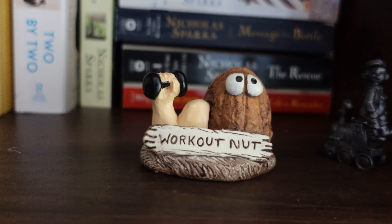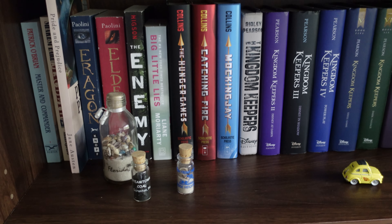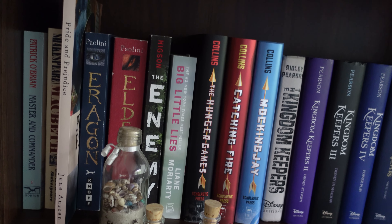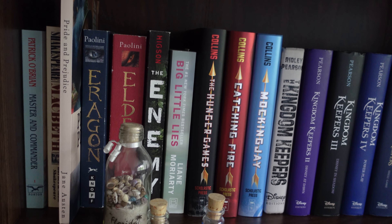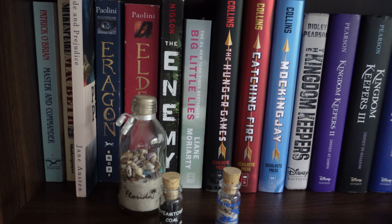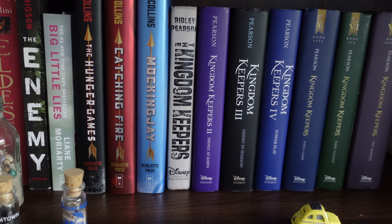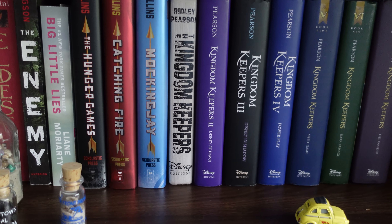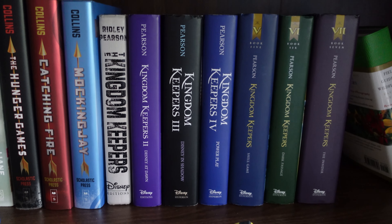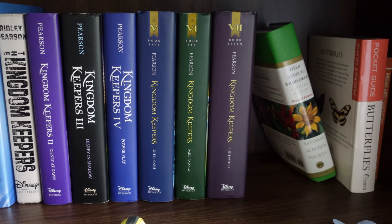So shelf number two of this bookshelf again has kind of a mix of different books — some of these are middle grade, some are just other random books. We have Master and Commander by Patrick O'Brian, another Shakespeare book — Macbeth, Pride and Prejudice by Jane Austen. Then we have two books from the Eragon series — Eragon and Eldest. The Enemy by Charlie Higson. Big Little Lies by Liane Moriarty. Then we have the Hunger Games trilogy: The Hunger Games, Catching Fire, and Mockingjay. And then we have the Kingdom Keepers series — books one through seven.